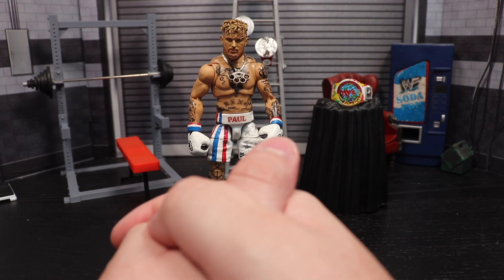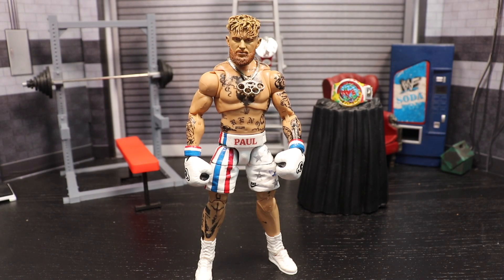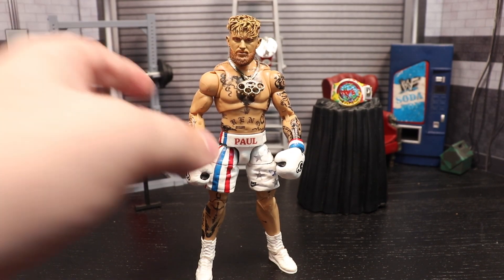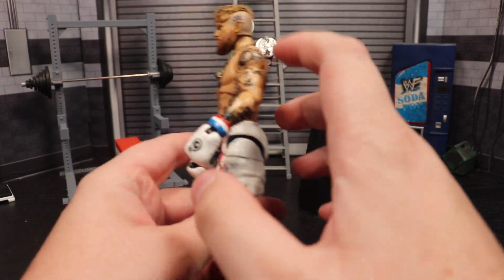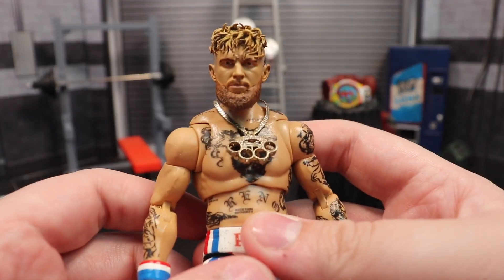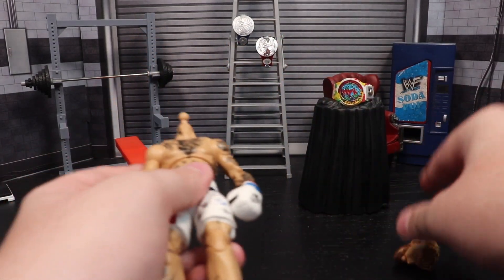For the Jake Paul figure itself, we have another custom head courtesy of my man House 14. We weren't satisfied with the first official release, so we jazzed it up — got a more accurate beard, more accurate hair sculpt, everything looks better all around. The back of the head, everything looks so much better. The paint looks good, this one finally has the head tattoo on the side, and he even gave Jake a crooked nose, which Jake actually has.